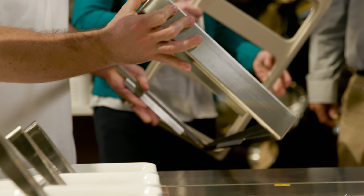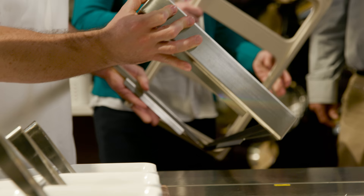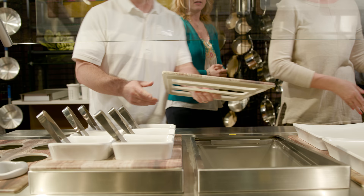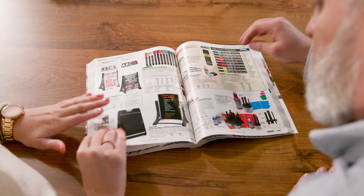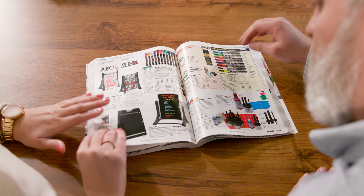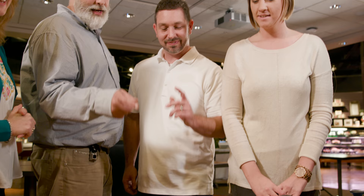In our hands-on environment, you can try out new products and build custom layouts for salad bars, hot food stations, grab-and-go kiosks, and much more. Browse the largest selection available to select shapes, colors, and materials that support your brand, elevate your menu, and attract attention.